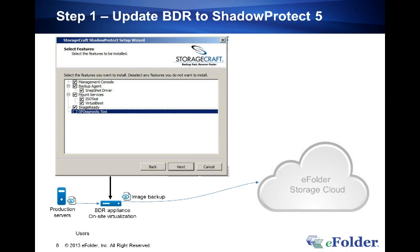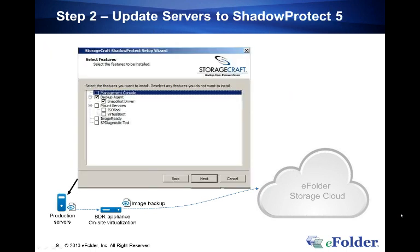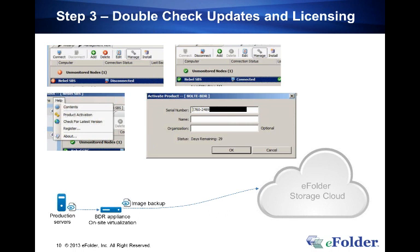When connecting to any of your protected machines — step two — choose a custom install again, but this time only install the backup agent and the snapshot driver. Do not install the management console or other items, so there's no UI visible to the customer. Complete the process and it will notify you that a reboot is required. You don't have to do it immediately, but you will receive no backups until you reboot the machine.